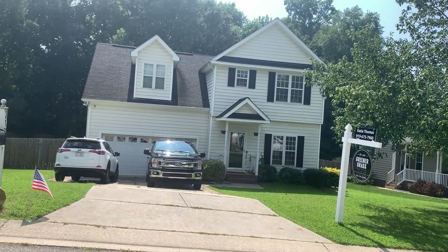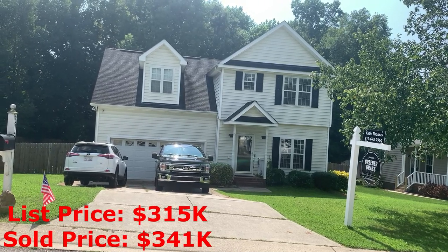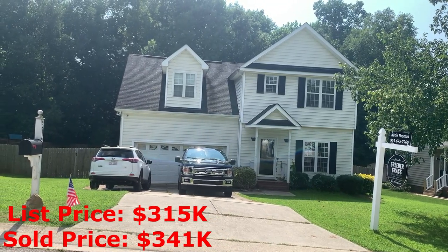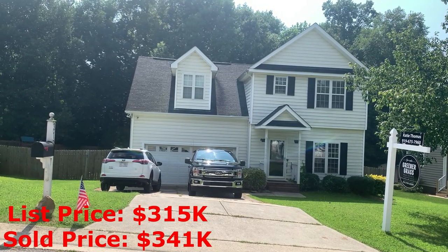Here's a house pretty representative of what you'll find in Edgeford Park. It just recently closed — sold in about two days. It's a 1,783 square foot, three bedroom, two and a half bath home.